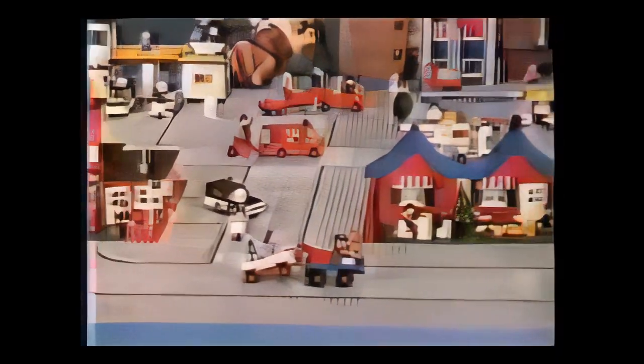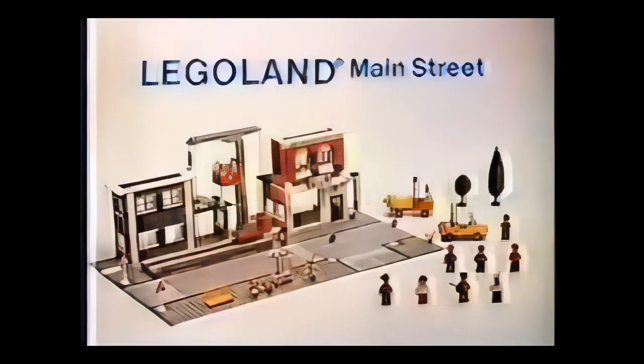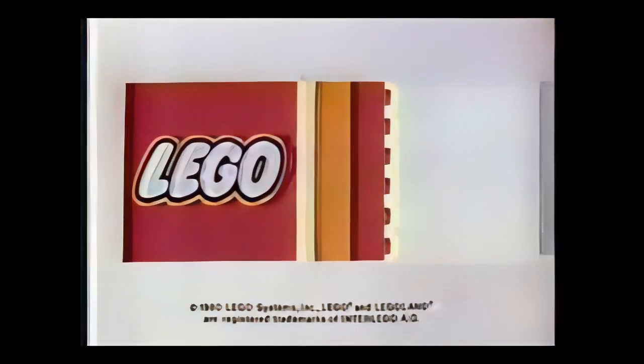Fifteen sets in all plus road plates, each sold separately. You can build them, collect them, even connect them. New Main Street, part of the Legoland Town Collection. Other sets and accessories sold separately from Lego Systems. The Legoland Town Collection.